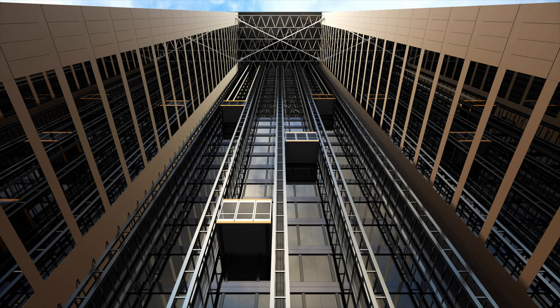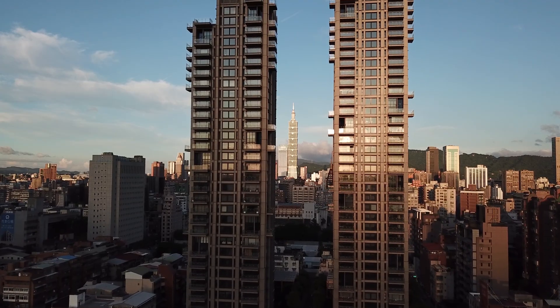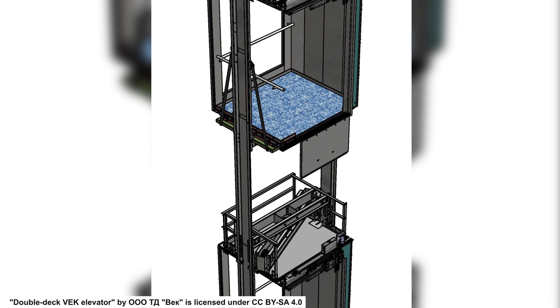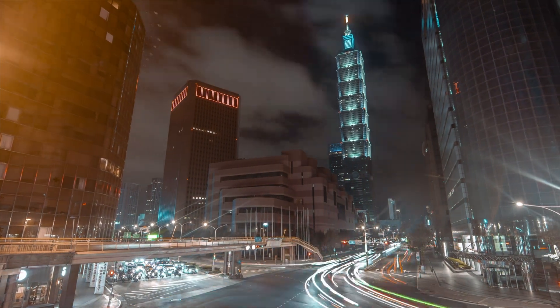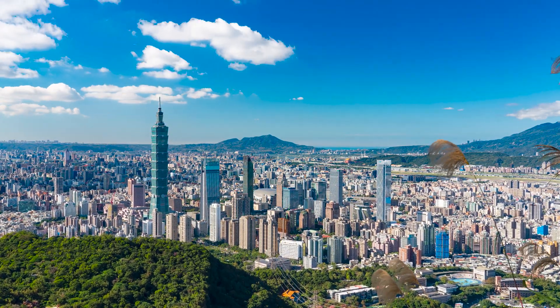How does Taipei 101's super-fast elevator system work? Taipei 101's elevators, traveling at speeds up to 37.7 miles per hour, reach the 89th floor in just 37 seconds. They use advanced technology like a double-decker design and a sophisticated control system for smooth rides. An air pressure system also helps minimize turbulence, ensuring comfort despite the rapid speed. Thank you for watching, and don't forget to subscribe for more stories like this one!